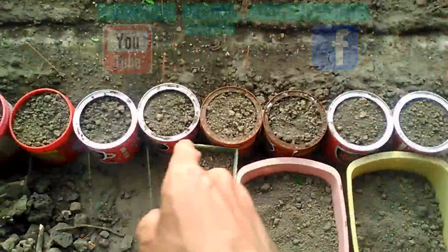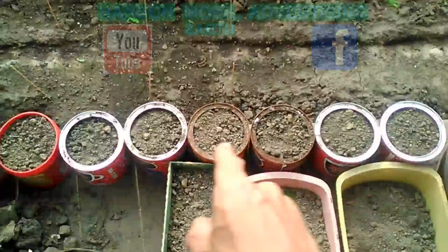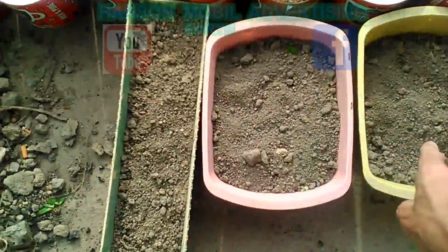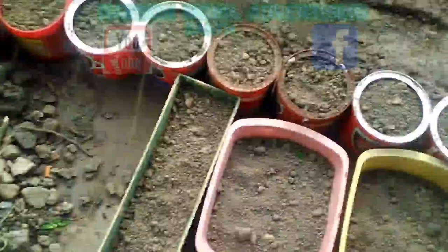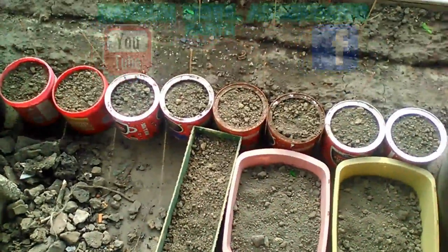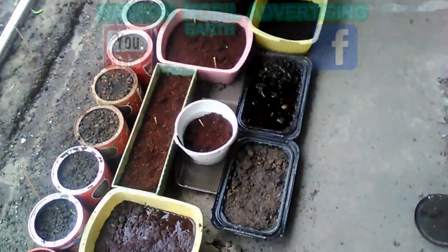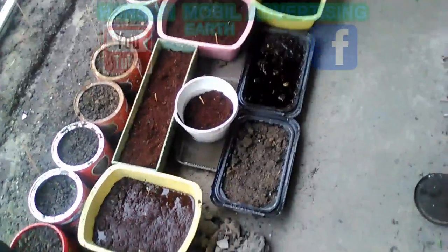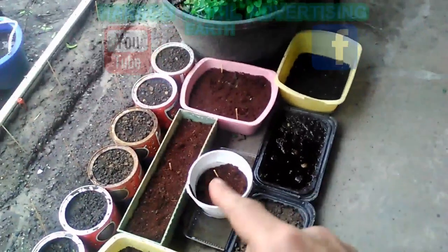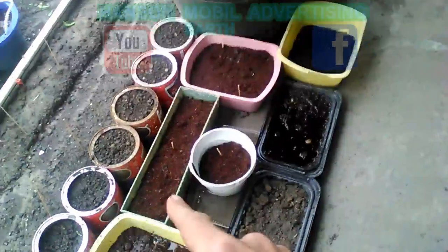I'm going to put melons in this one — muskmelons. I believe ginger is going to go in this one right here, and hopefully I can put my strawberries in this one. After three torrential rains, we had water build up on our garlic, and now the temperatures are dropping down low.